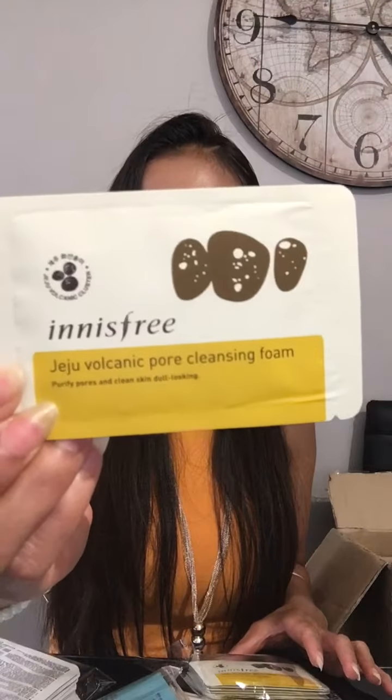Another lovely sample — it's the Innisfree Jeju Volcanic Pore Cleansing Foam. You guys have been asking me so much about pore cleansing — here we go! For all the blackheads, whiteheads, and everything — this will be good for you guys to try. My VIP, you better come — got lots of stuff for you. All newbies, everyone is welcome to come and enjoy having a chance to get free samples.